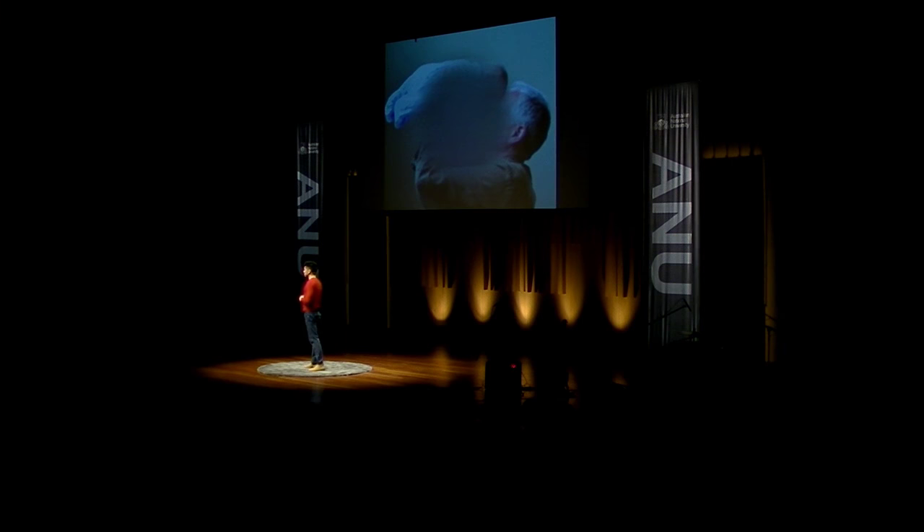This disease is the leading cause of blindness in the developed world. It costs the Australian economy up to $5 billion per year, and the most common form of this disease has no cure. AMD is a serious problem.